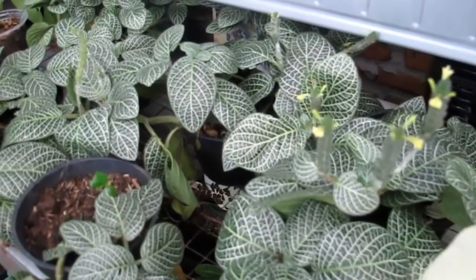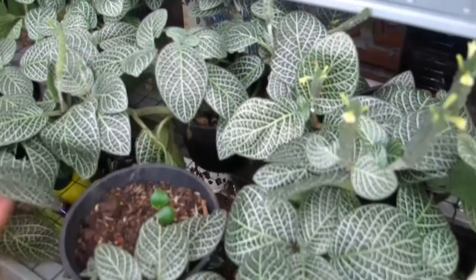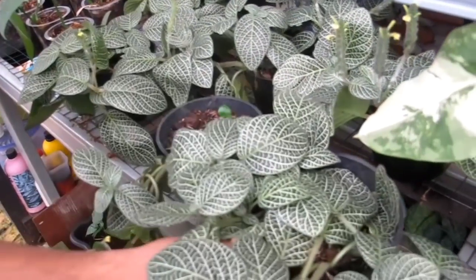Ini ada Pitonia — harganya Rp35.000-an. Sudah rimbun semua, siap dipajang.